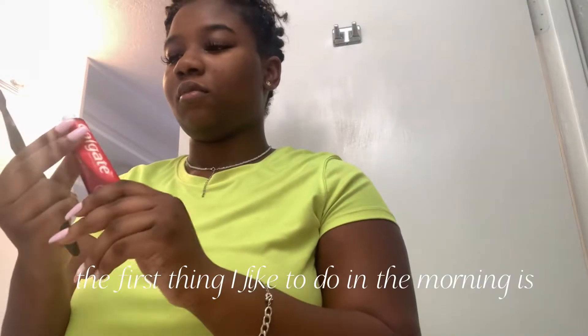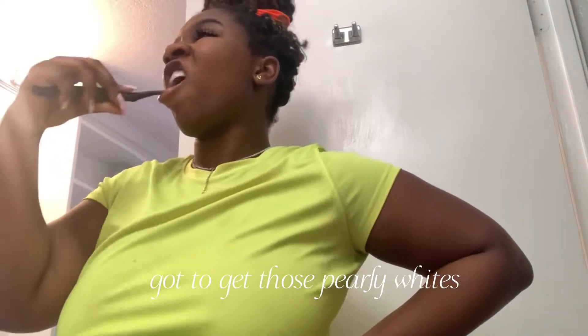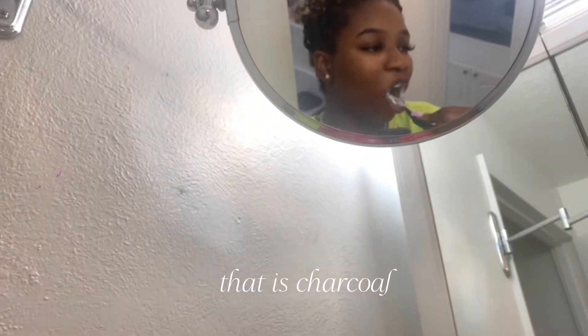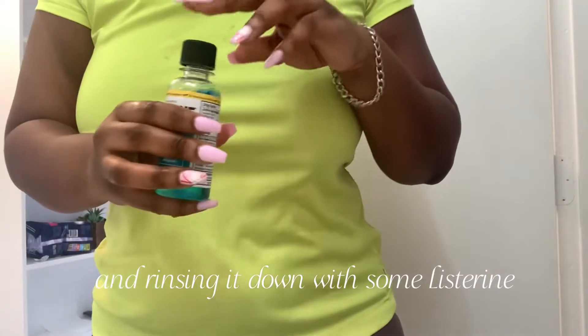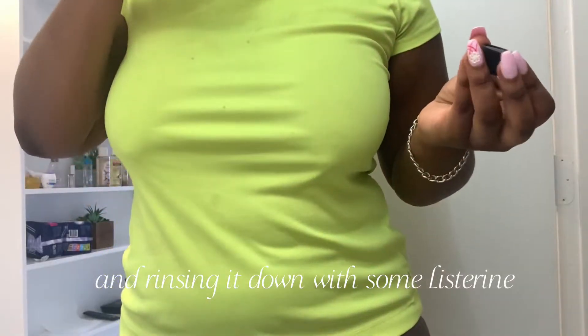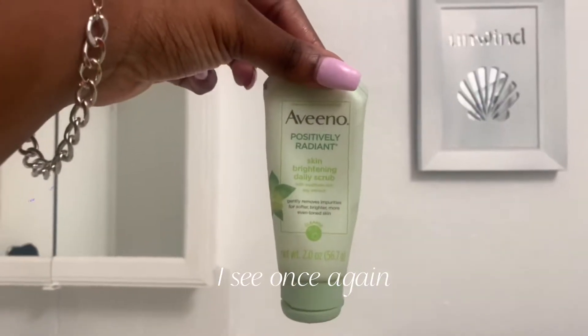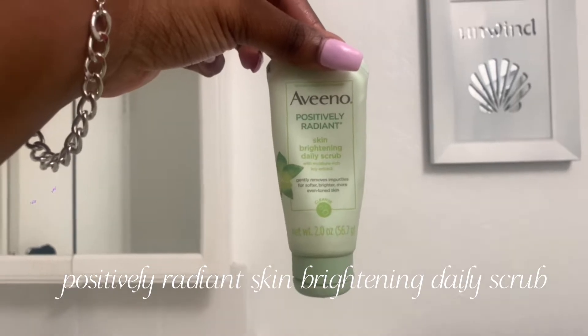The first thing I like to do in the morning is brush my teeth — got to get those pearly whites. Today I'm just using a basic Colgate charcoal toothbrush and toothpaste, then rinsing it down with some Listerine. Mixing products and companies, I see.